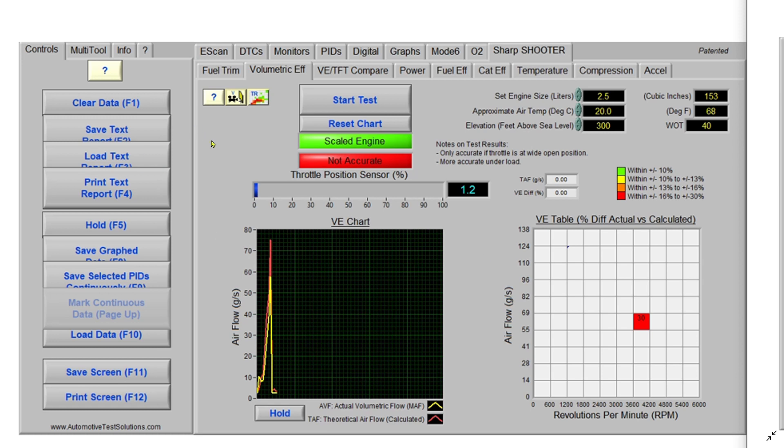It was kind of funny — this engine had no DTCs and all the monitors had passed, including the converter monitor. The car is 20 years old, so it was conforming to 20-year-old emission standards, which are a little bit looser than today's.